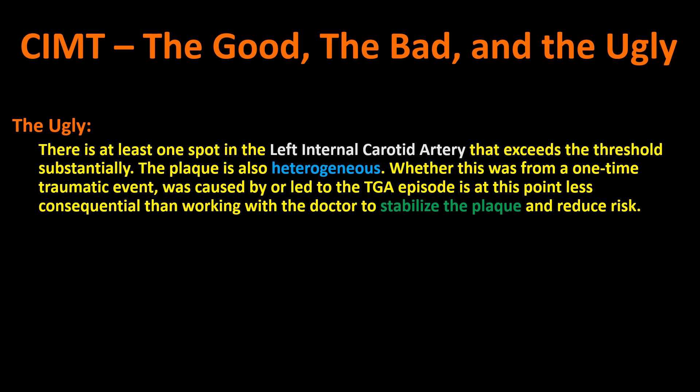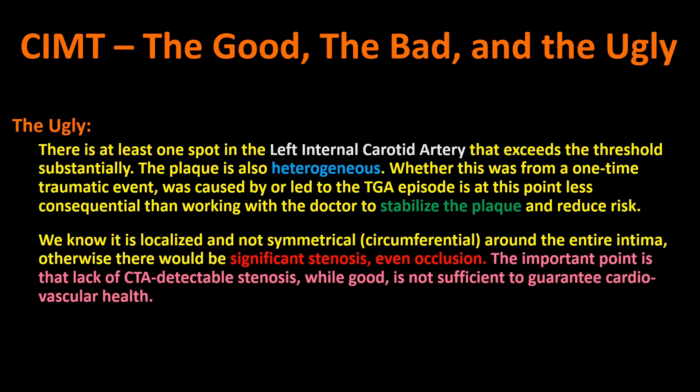The risk is out there. There's at least a bit of the intima pushing into the lumen — into the blood flow area — from all the plaque underneath it. You can't get rid of that plaque by most conventional means; if I can just get it to stabilize, I can at least reduce the risk in that area. Also, I know it's localized and not symmetrical — not around the whole circumference of the artery — because if it were, there's no way I could not have significant stenosis or even occlusion. The lack of a CT angiogram-detectable stenosis is good, but it's not sufficient to guarantee cardiovascular health.